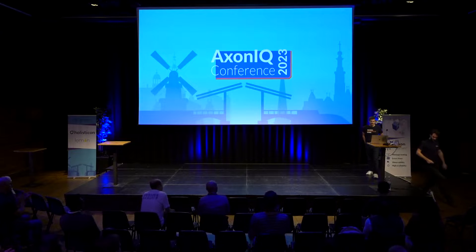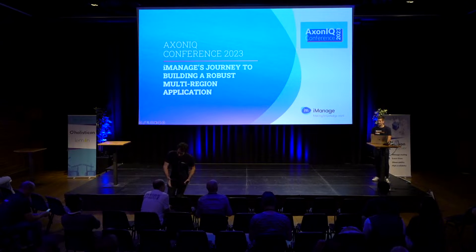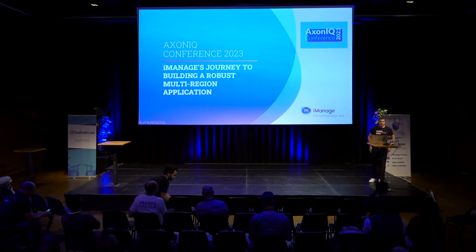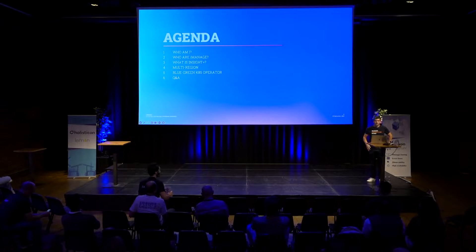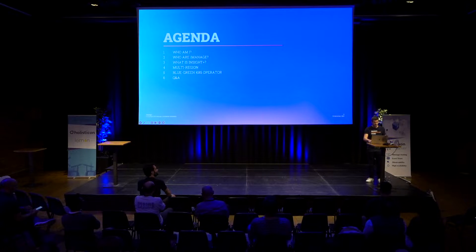Thank you Steven, thank you all for coming. That keynote by Allard and Josh is going to be quite tough to follow up at this slightly slower pace. So yeah, thank you for coming. This talk is about iManage and a new product we've built called Insight Plus — it's a multi-region application that we hope is robust, and we'll try and cover some of that today. In terms of the agenda: a quick introduction on who I am, who iManage is, what Insight Plus is, the multi-region aspects, and we might also talk about a Kubernetes operator we built for blue-green deployments, then leave time for Q&A.